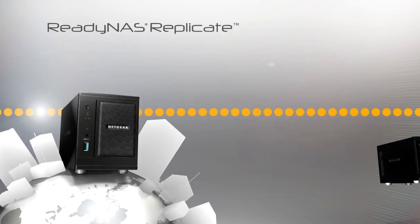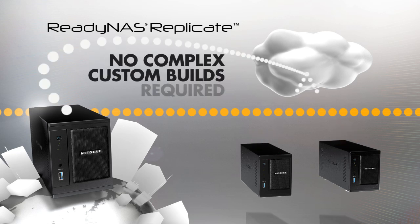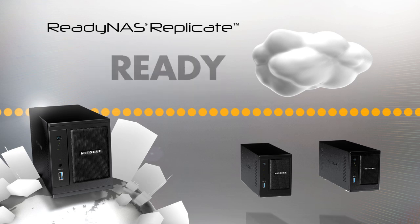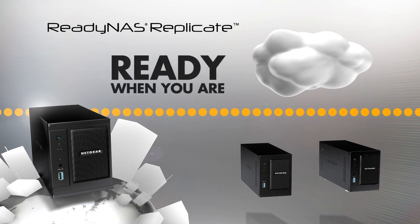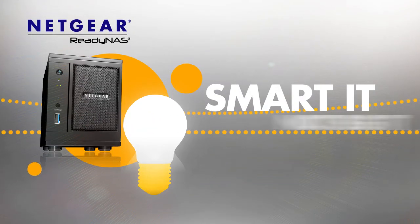The ReadyNAS Replicate option allows users to manage multi-site data replication from a cloud-based single management UI. No complex setup or custom build solutions are required. ReadyNAS Pro family is ready when you need your business data. Netgear ReadyNAS Pro — for smart IT, not big IT.